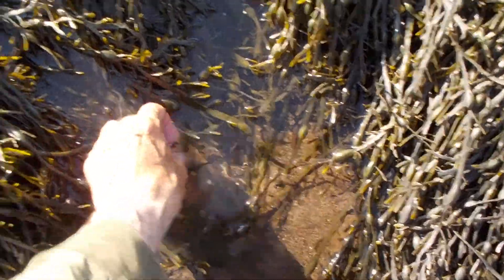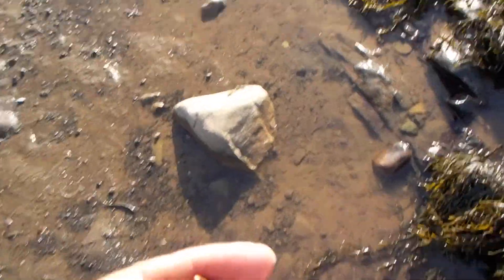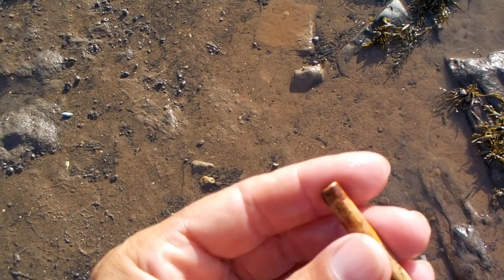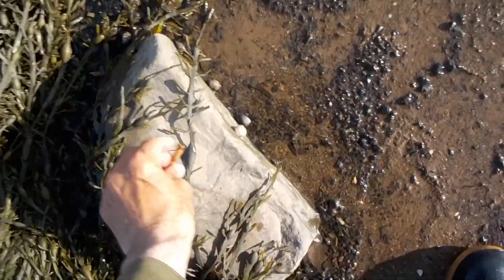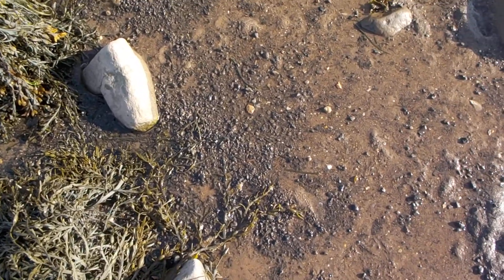Oh, I see a bead — is it a bead? Right here. It's been in the water a long time. That is a pipe stem, and it's been in the ocean for quite a while. I'll dig out that little wampum bead to compare.